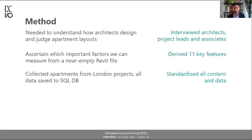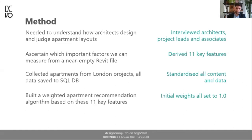I manually standardized content and data — things like the furniture being used, the walls being used — so they all live together in one big file full of apartment layouts. I then built an apartment recommendation algorithm based on these 11 features. It's designed to be weighted, but initially I set all the weights to be completely equal — I'll come back to that later in the presentation.